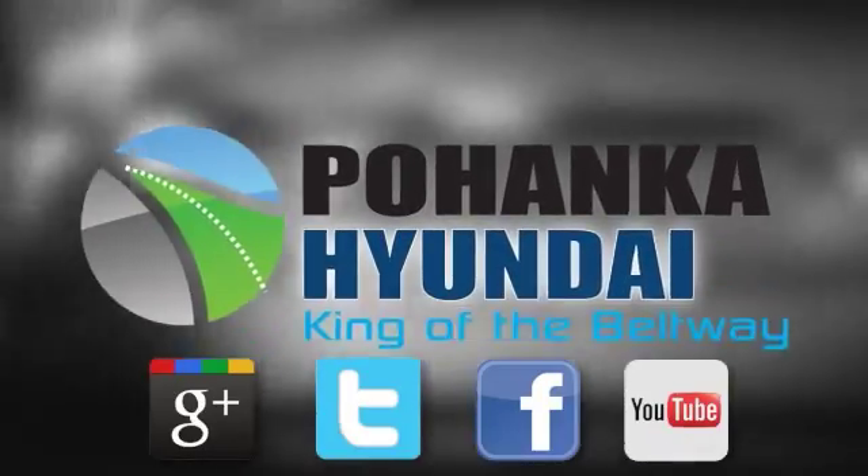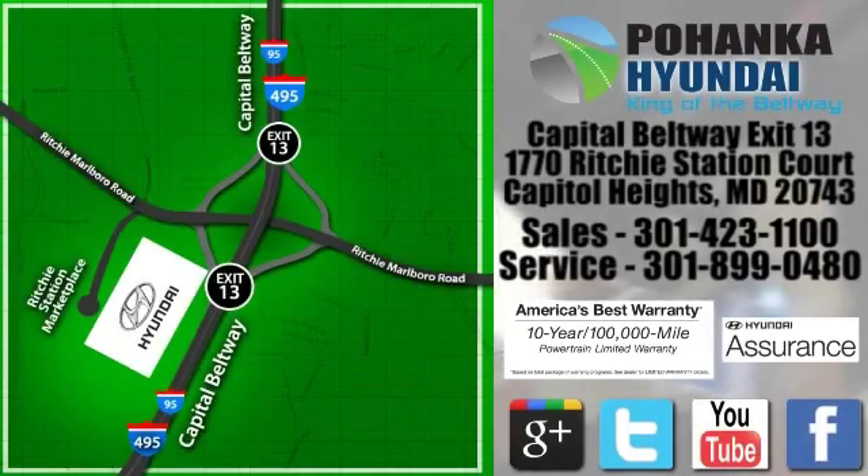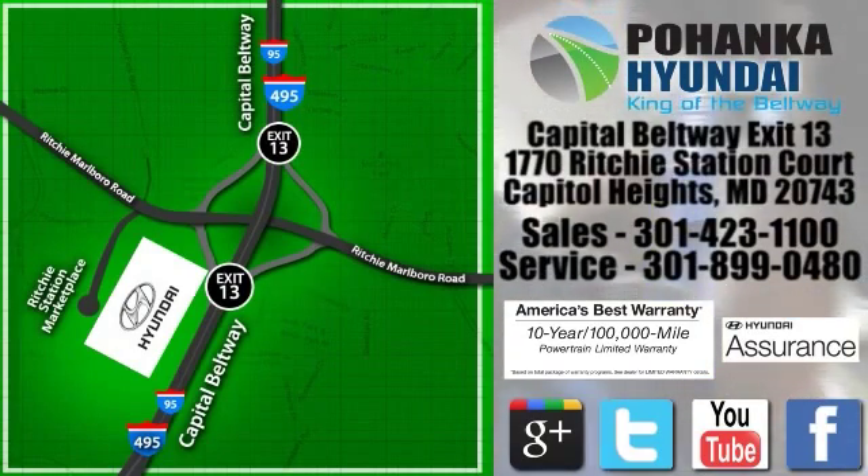Visit Bohenga Hyundai, king of the beltway. We're conveniently located on the Capitol Beltway at exit 13, 1770 Ritchie Station Court in Capitol Heights, Maryland.